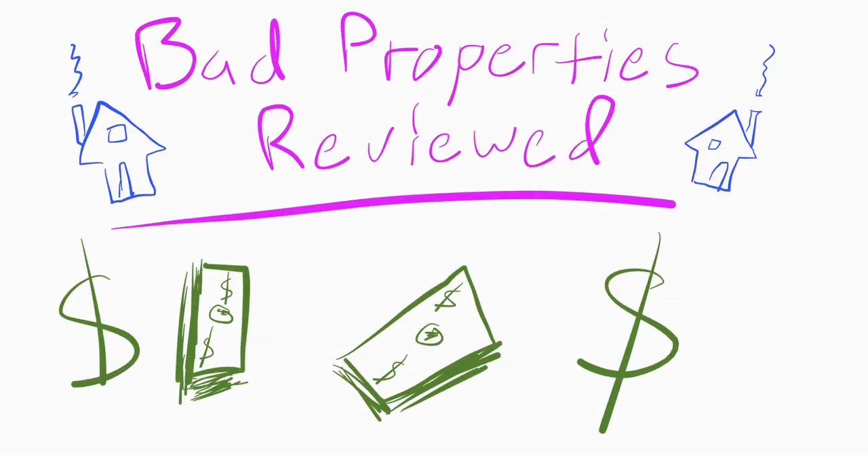Today we'll review some bad properties — properties that you're guaranteed to lose money on. They'll never make you money renting, and it'd probably be horrible to live in them too. I'm not a financial advisor, this is for entertainment only.